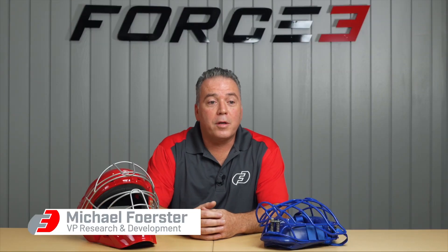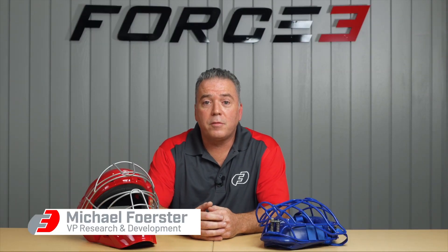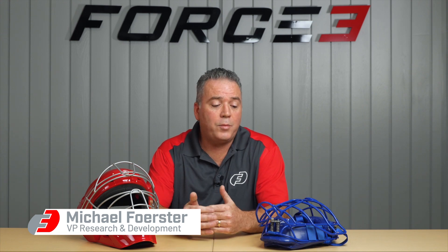My name is Michael Forrester. I work at Force 3 Pro Gear. I'm the Vice President of Research and Development, and today we'd like to walk you through inspecting your helmet or your cage for impact damages.